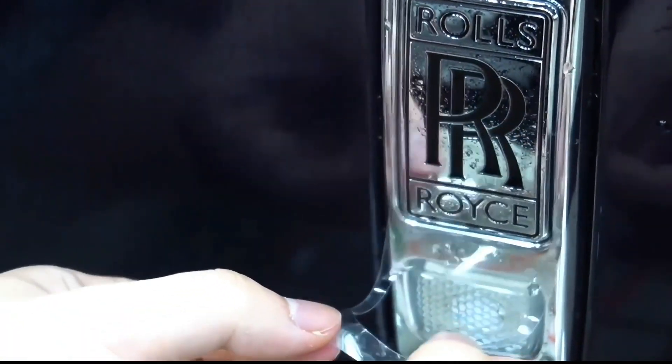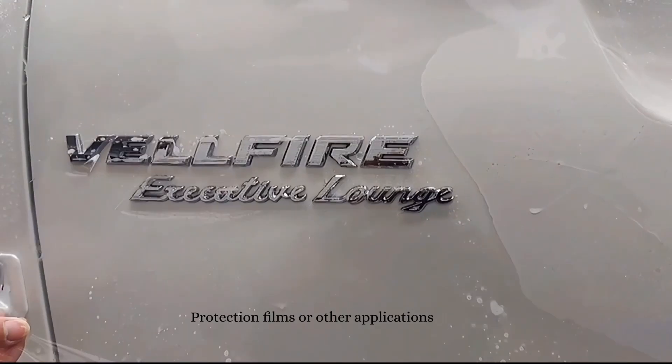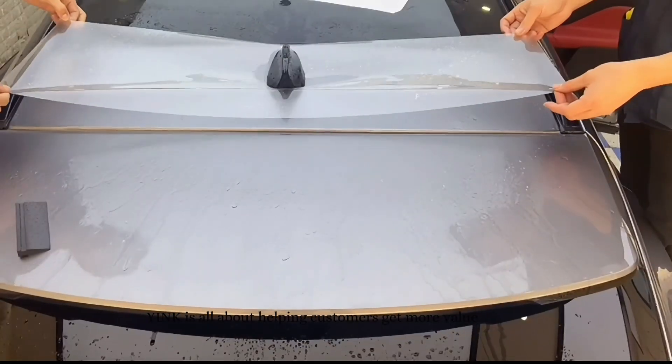Whether it's paint protection films or other applications, Yink is all about helping customers get more value.